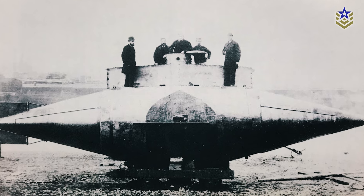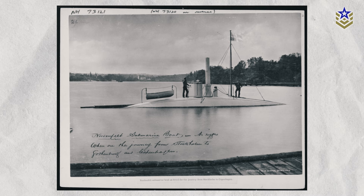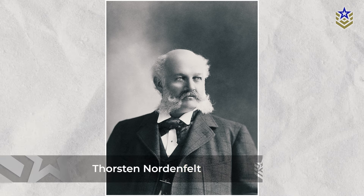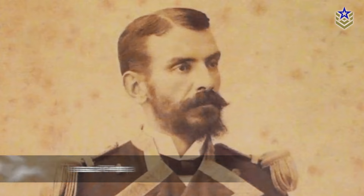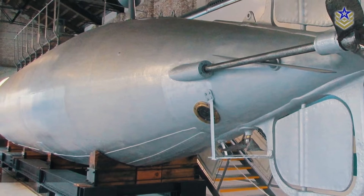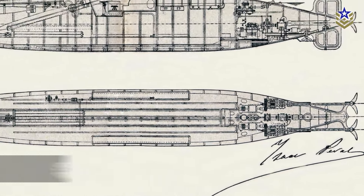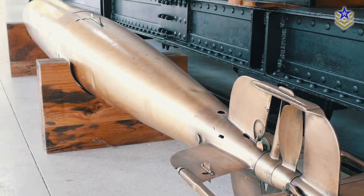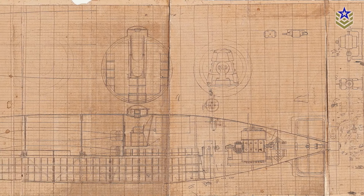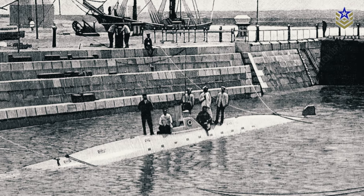In the latter part of the 19th century, submarine technology advanced with the introduction of steam and electric propulsion. Pioneers like George Garrett and Thorsten Nordenfelt developed the first steam-powered submarines, while Isaac Peral's electric-powered submarine, built for the Spanish Navy in 1888, was capable of submerged speeds of up to 8 knots and included torpedoes and advanced navigation systems. Although Peral's design was ahead of its time, it was not fully adopted due to the conservative attitudes of the Spanish naval authorities.